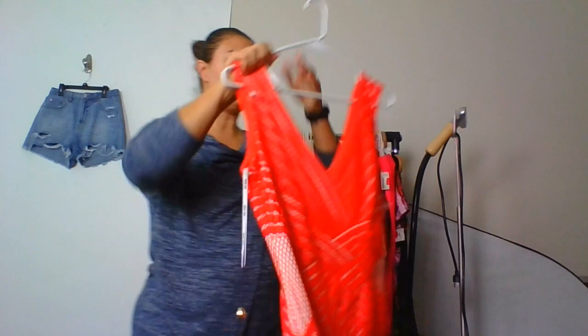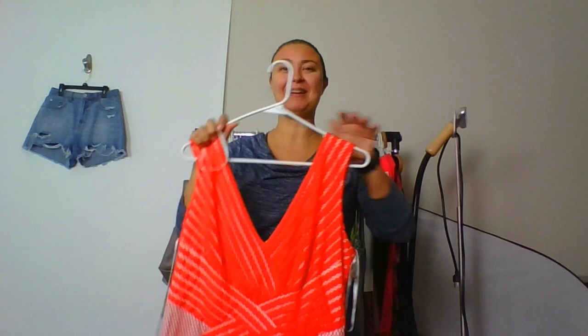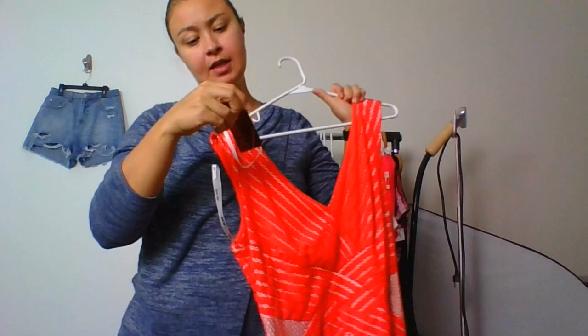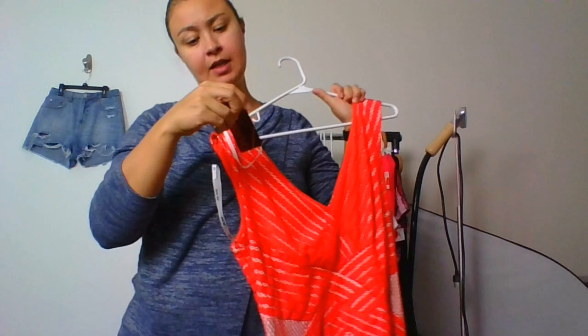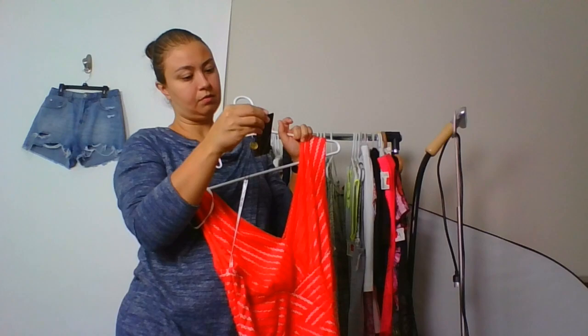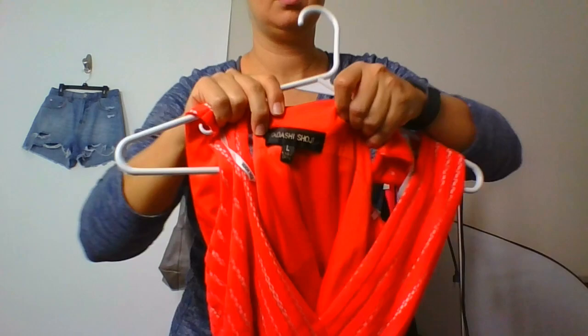I'm looking forward to taking pictures, but I wanted to do the haul — it's been such a long time. This is a Tadashi Shoji dress — it's gorgeous. Orange with a lace overlay, brand new with the tag. The tag has $350 handwritten on it, so I don't know if that's the actual retail or if it was from a boutique. It's a size large.